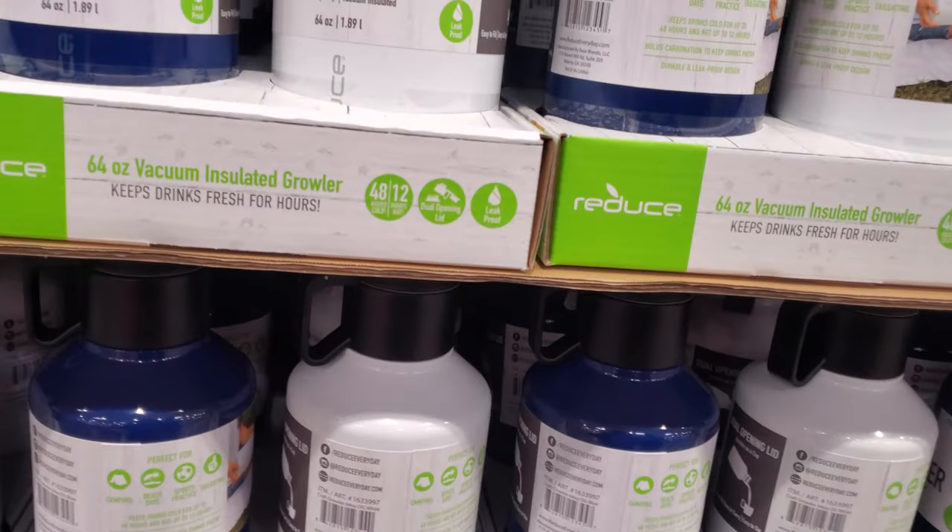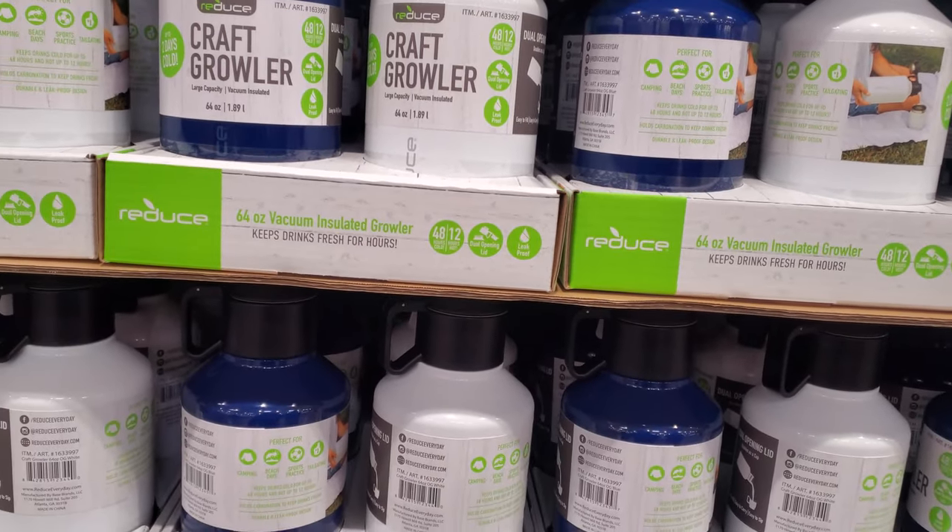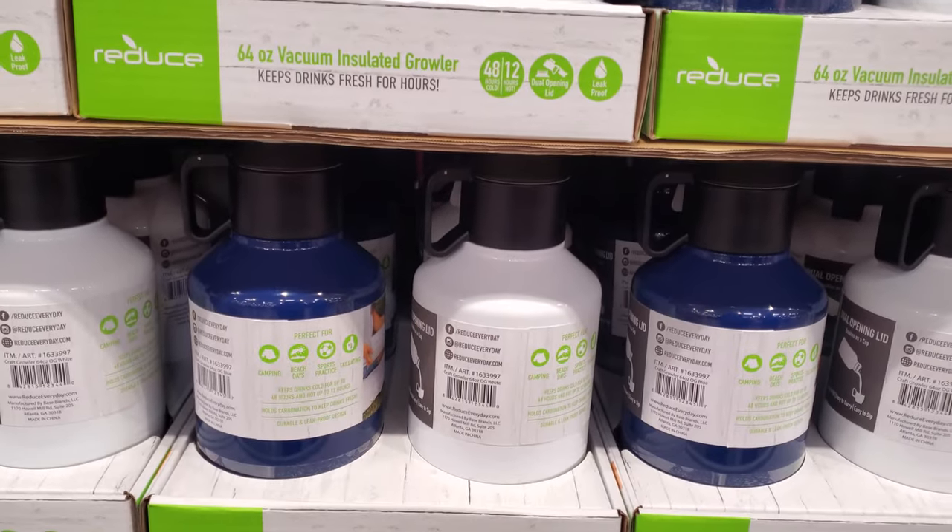The $20 stainless steel tumbler — up to 48 hours cold, up to 12 hours hot.